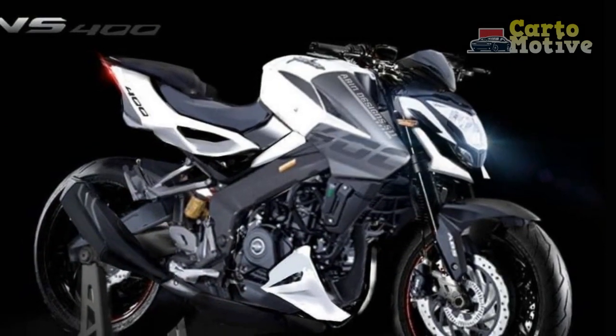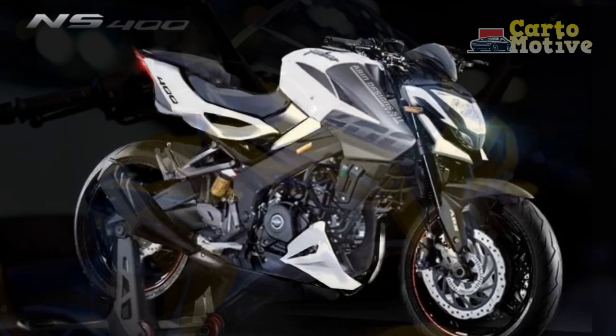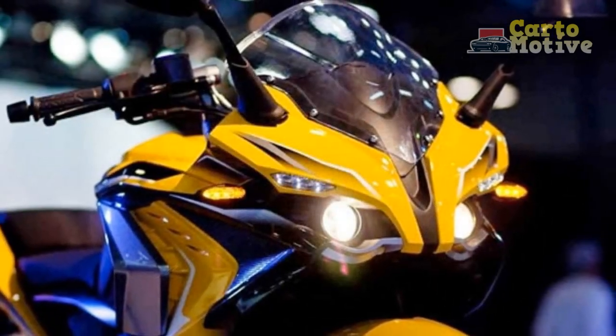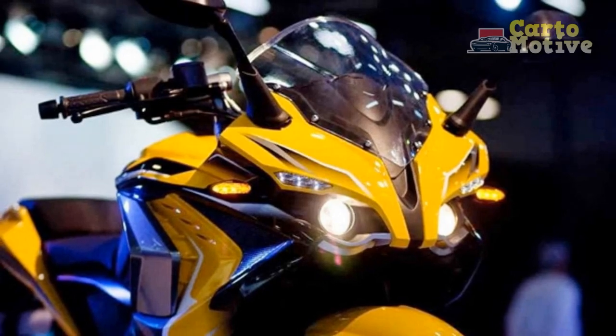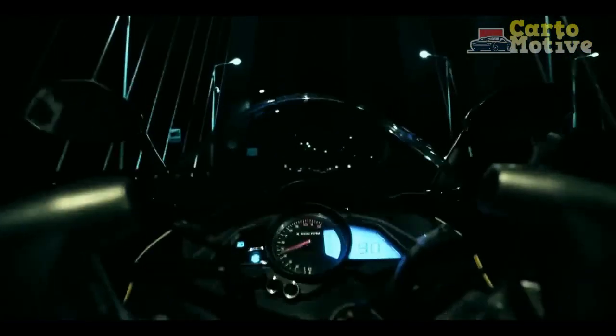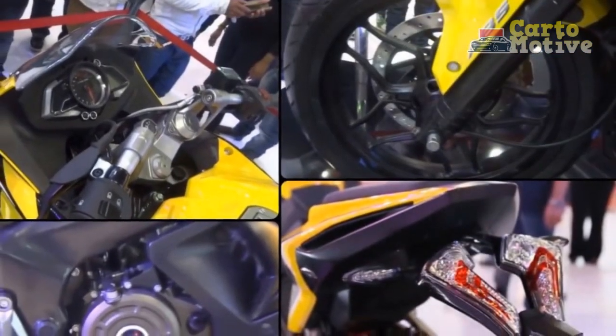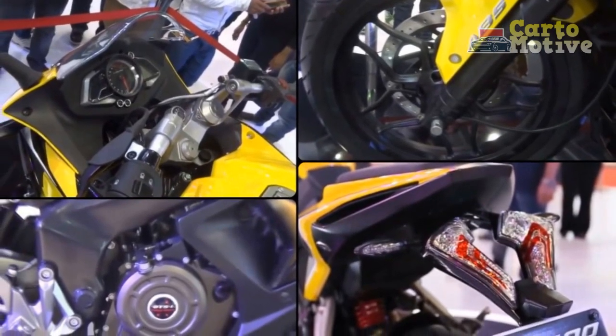Pros and Cons of the Bajodge Pulsar RS400 — Unveiling the highs and lows: The Bajodge Pulsar RS400, a machine that embodies the spirit of performance and style, has gained attention and admiration from motorcycle enthusiasts and riders alike. However, like any other marvel, it comes with its own set of strengths and weaknesses. In this segment, we dissect the pros and cons of the Bajodge Pulsar RS400 to provide a comprehensive understanding of what this motorcycle brings to the table.